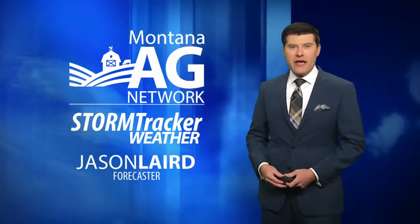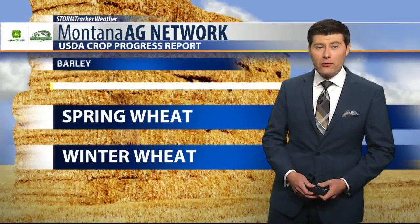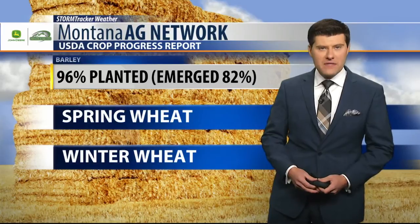Rounding out the work week, almost Thursday, everybody. I'm Jason Laird with the Montana Ag Network. Here's a look at your storm tracker weather forecast and a recap of some of the crops out there.